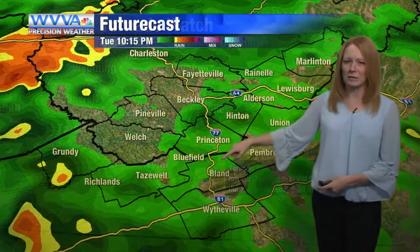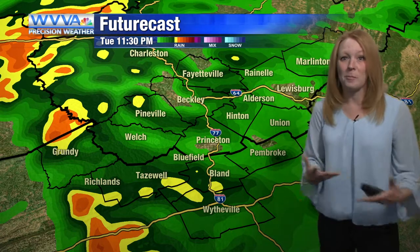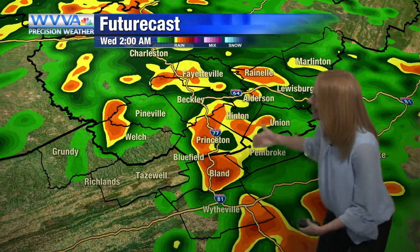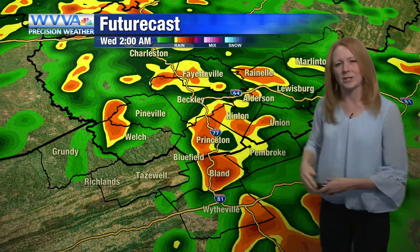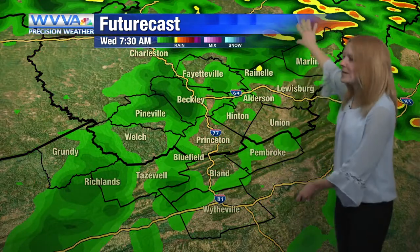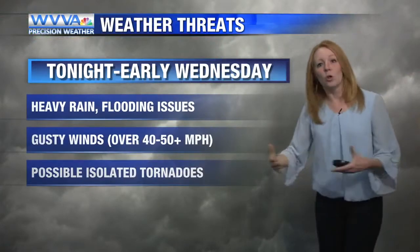We're monitoring these bands as they come in very closely, because this is not your average system — this is a tropical depression, or what's left of a tropical storm, moving through. You can see these heavier bands. This particular model is going a little heavy with these tonight. Through 2, 3, 4 o'clock in the morning they're finally out of here as the sun comes up, and we get lighter conditions again during the afternoon. So this is not going to be a prolonged event.